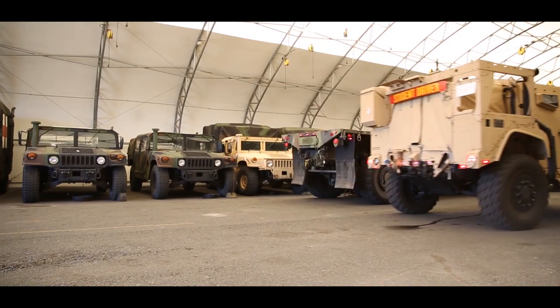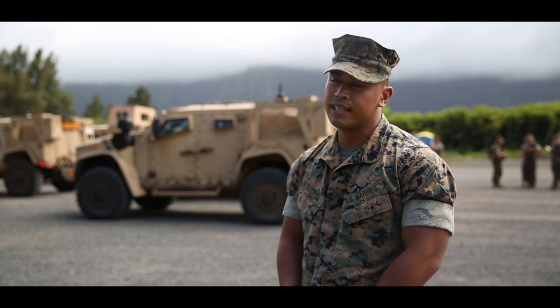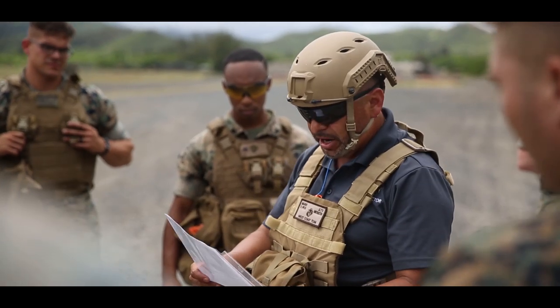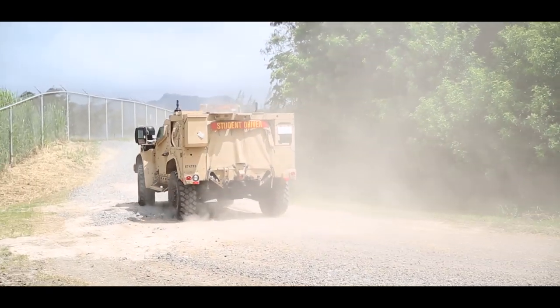The mission of 3rd Marine Regiment Motor T is to provide mobility and transportation in support of our battalions, and to maintain the highest state of readiness for all motor transport assets to ensure that we are ready to fight tonight.